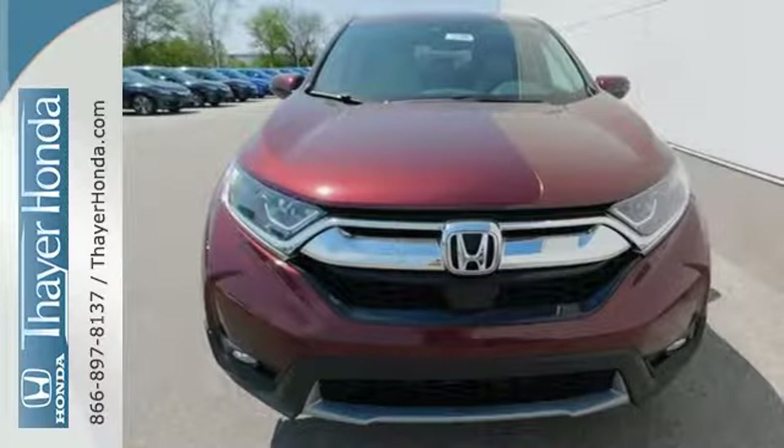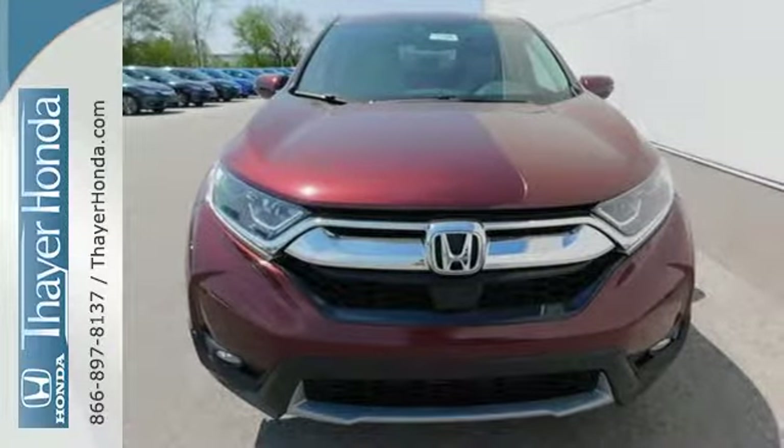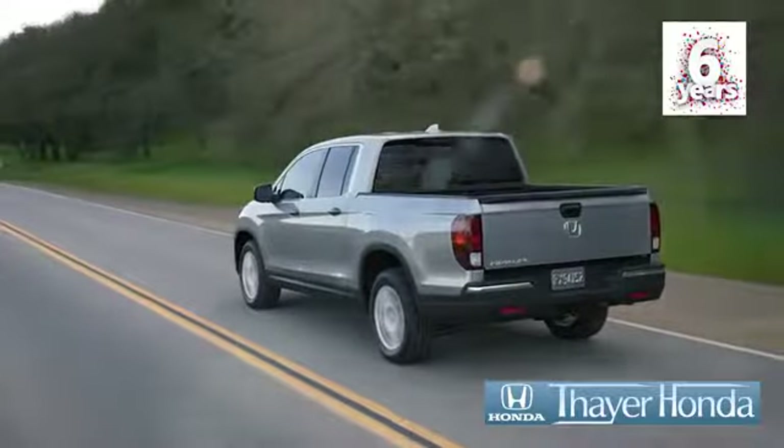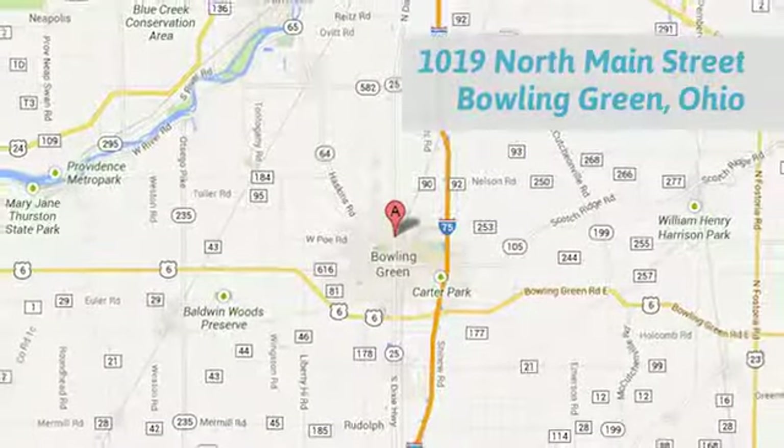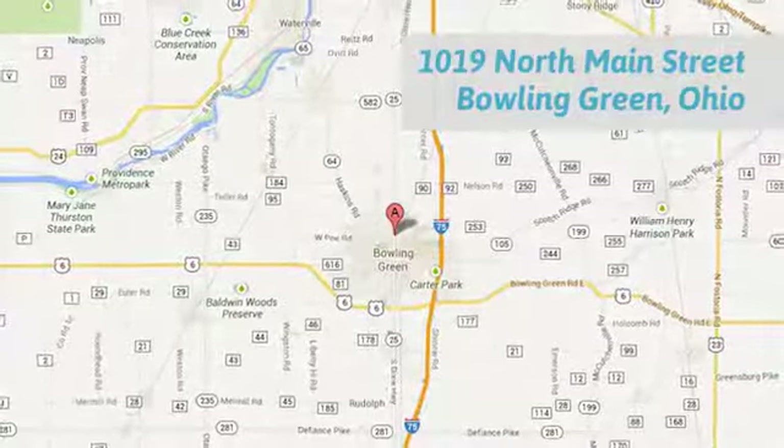Find adventure. Take this CR-V for a test drive today. Bayer Honda is happy to pass the savings and quality on to our customers. Call, click, or stop in today. We are conveniently located at 1019 North Main Street in Bowling Green, Ohio.